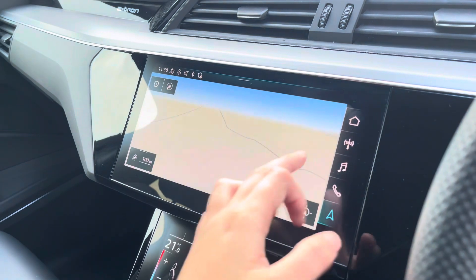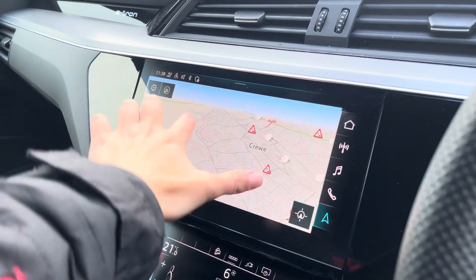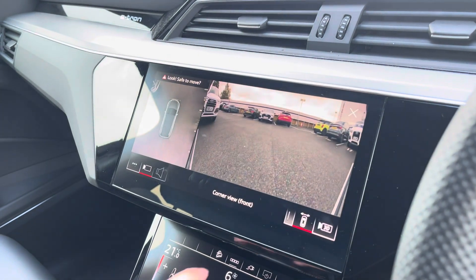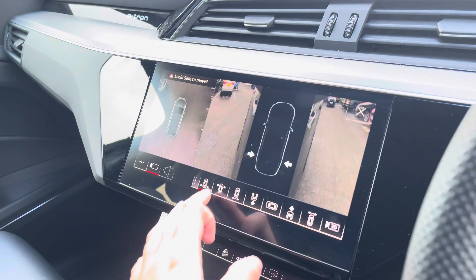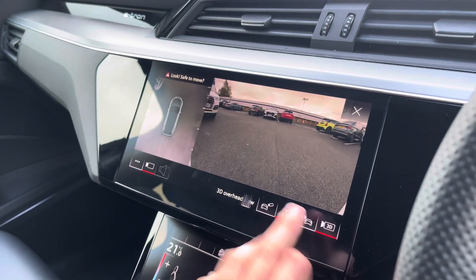Being a touchscreen, the satellite navigation system is extremely easy to use — it allows you to easily zoom in and out of the maps and provides quick and easy A-to-B guidance. A 360-degree camera is another optional feature on the vehicle, which is ideal for all manoeuvres, providing you with full visibility around your vehicle.